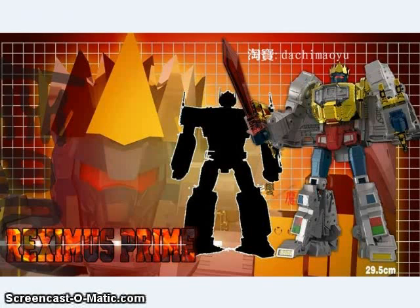This is the box image of an oversized Masterpiece Grimlock, meant to scale with show accuracy to the MP10 Optimus Prime, because the regular Masterpiece Grimlock is actually kind of short. It ends up he actually has a name — he's going to be Reximus Prime, and he's 29 and a half centimeters tall.